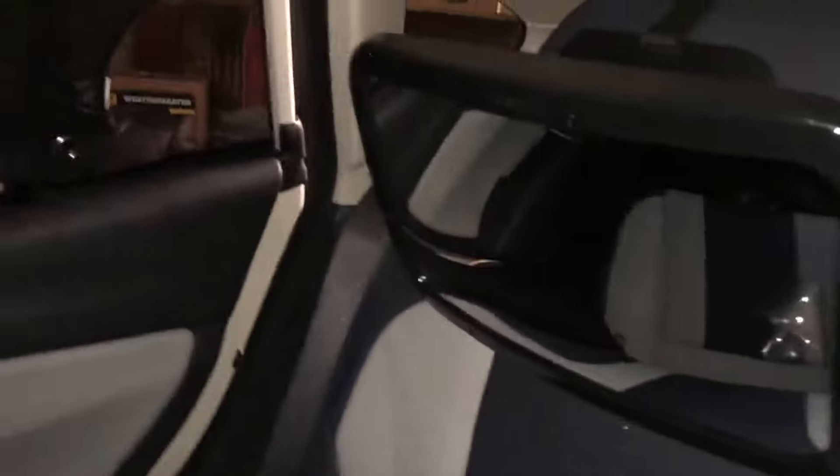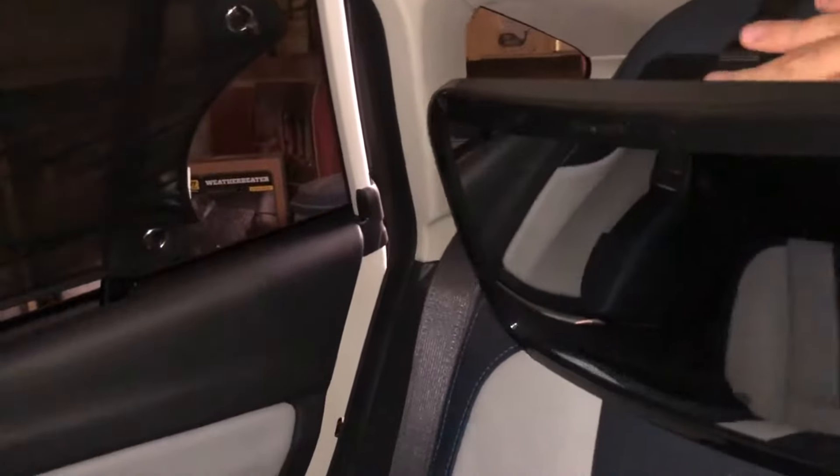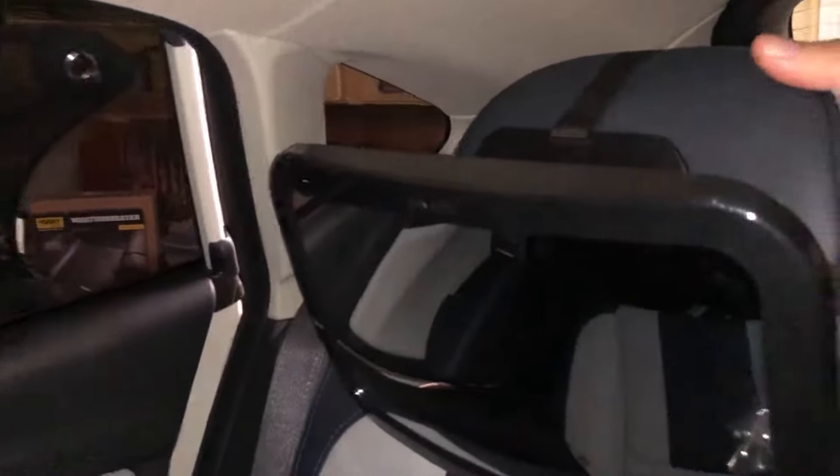Not bad. Seems pretty stable. Look at that yawn.